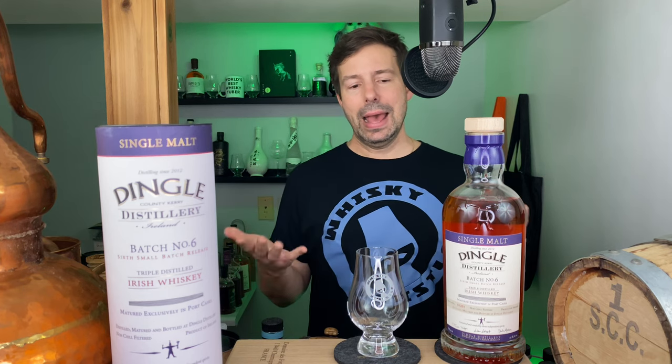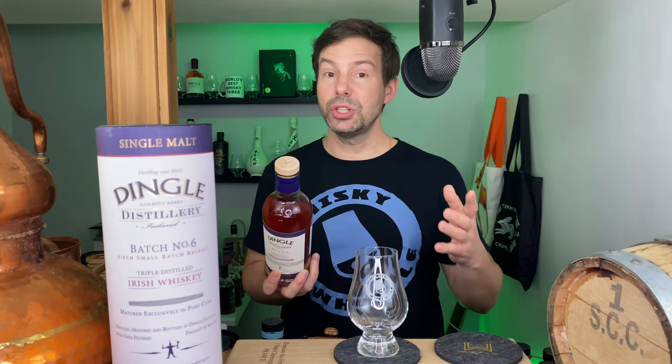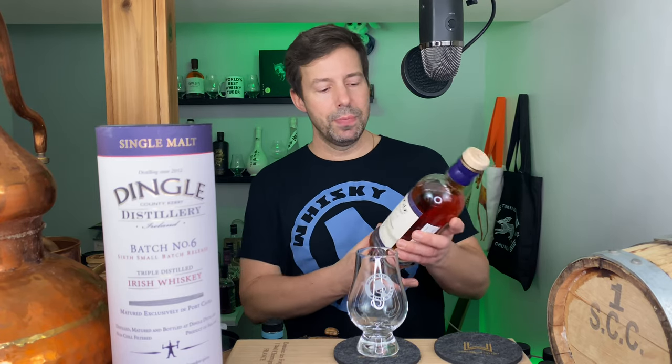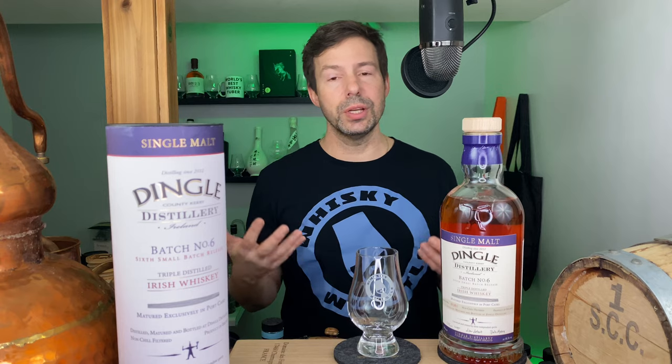Mark Coppin here for Whiskey Whistle on YouTube, sharing a little whiskey awesomeness from Winnipeg, the center of North America, bringing you the first-ever Dingle single malt Irish whiskey on my channel. This is batch number six, the sixth small batch release, fully matured in Tawny port casks, unchilled filtered, and 46% ABV. I don't see any mention about color being added — Tawny port casks do produce quite a bit of color, so it could very well be natural. Dingle is not sourced; this is distillery-produced. It's great to see these distilleries doing big things in Ireland.